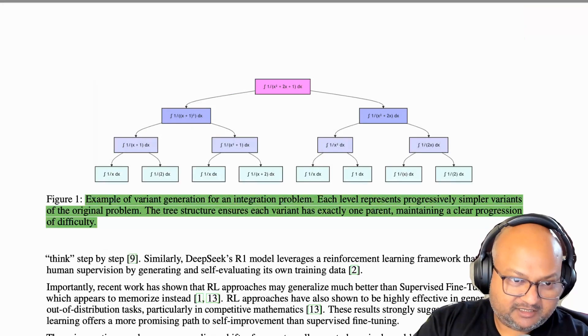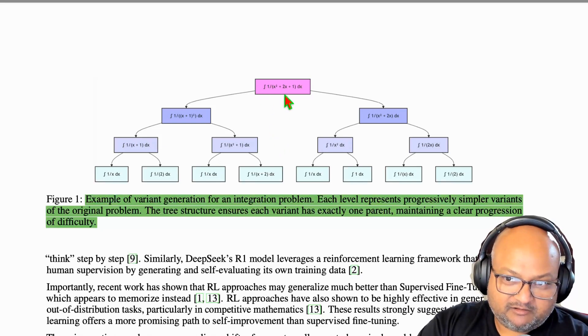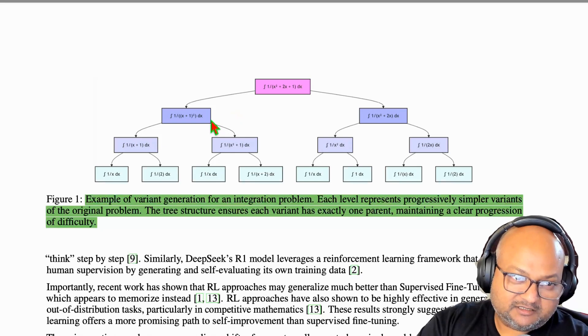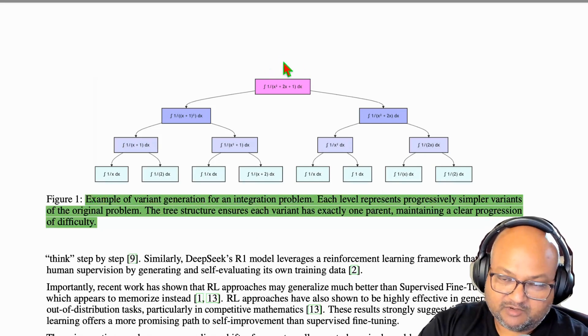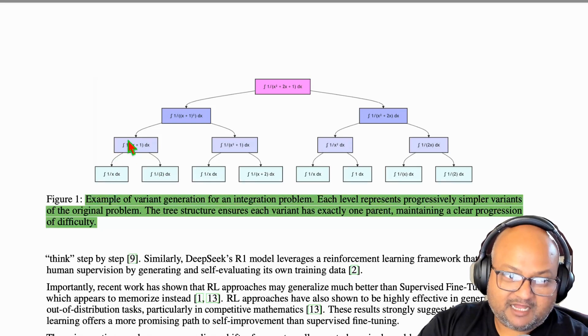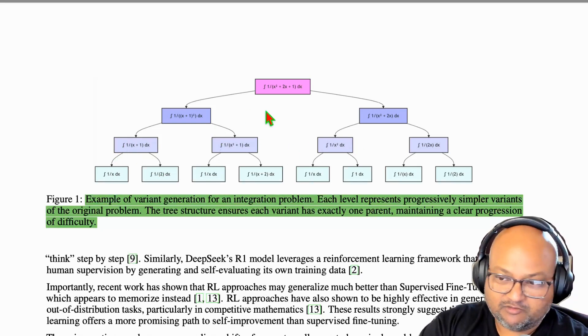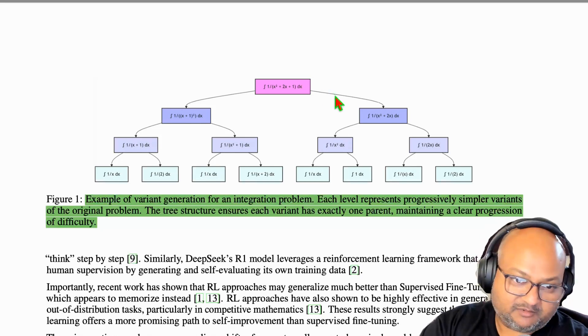Let's look at a concrete example to make this clearer. In this paper, they're focusing on mathematical integration. Starting with a really difficult original problem, they are constructing a tree of progressively simpler problems — the simplest ones are at the bottom. The key is that these simpler ones at the bottom are solvable by the model, whereas the difficult one at the top is not — it's beyond the model's reach. But by doing reinforcement learning on these simpler problems, then the slightly harder ones at the level above, and so on, you can teach the model to build up all the way to solving the really difficult problem at the top.